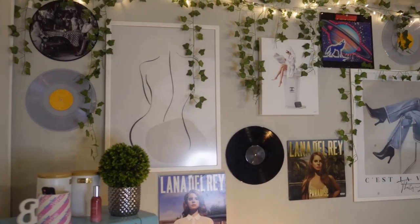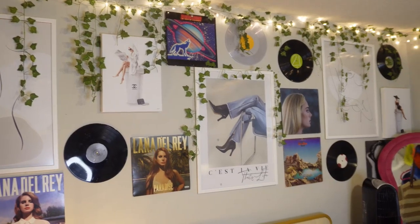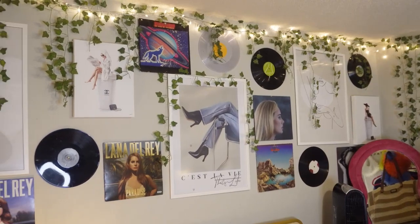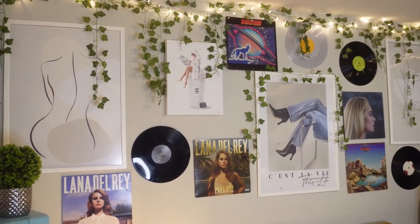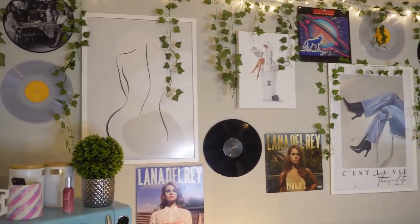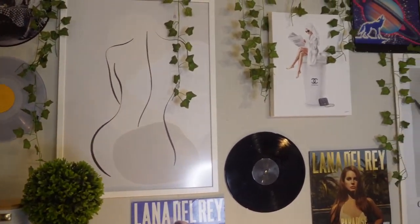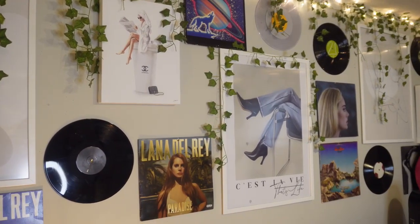So I'm going to show you the wall first. This is the entire wall. I did a mix of my large Shein pictures — those are portraits I got from Shein — and I mixed those with my album covers and the albums themselves. I also got little pictures from like At Home; I have four of those but they're not all on this wall. I love how it looks because it really fills the wall — it's just random stuff but I love everything on it.